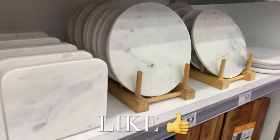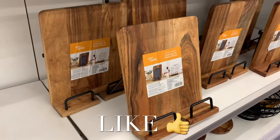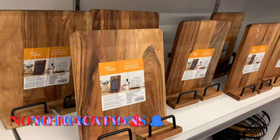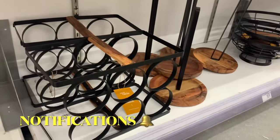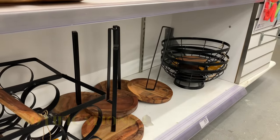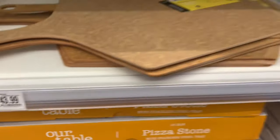They have these really cute marble sets here — a napkin holder that I actually really like. I wish I'd gotten that instead of the one I got at Ross. You can also get a wooden stand, a wine rack, a paper towel holder, and a basket to put your fruit in — everything matches.